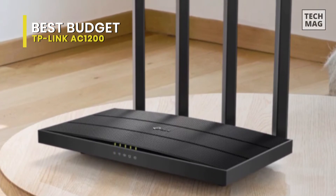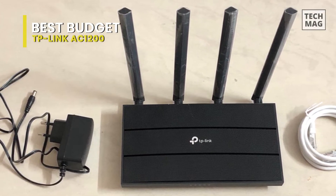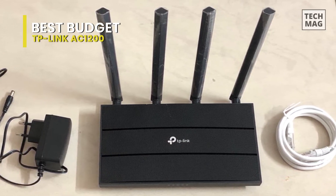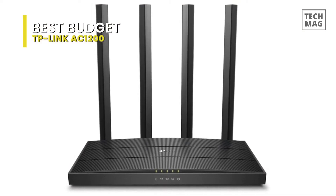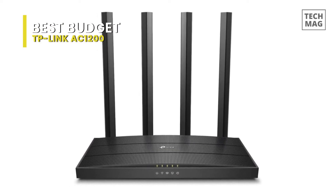Up top are quick setup, basic, and advanced tabs, and on the left is a settings menu. The basic menu includes internet, wireless, parental controls, guest network, and TP-Link cloud settings. Parental controls lets you create profiles for family members to block access to specific sites using keywords, set internet time limits, and view all visited sites.